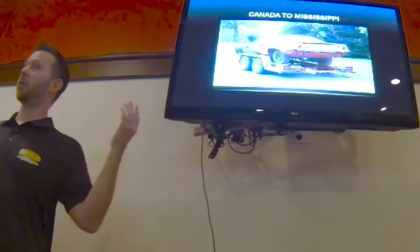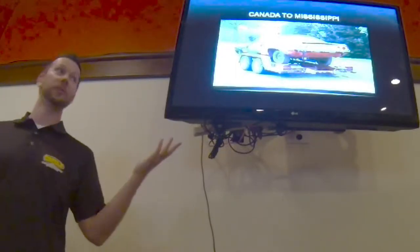So how does the car get all the way from Ottawa, Ontario, Canada to Star, Mississippi?